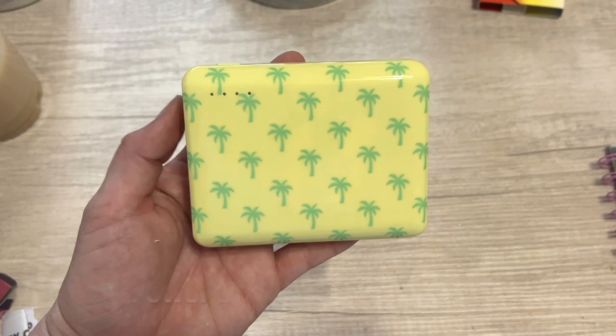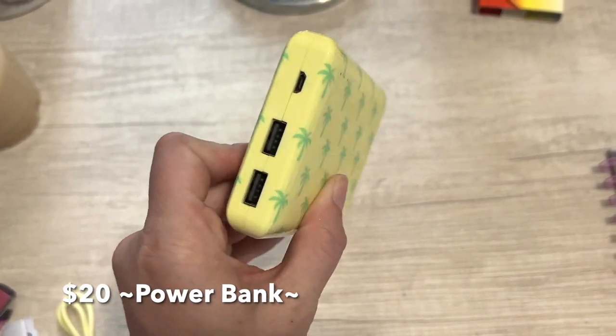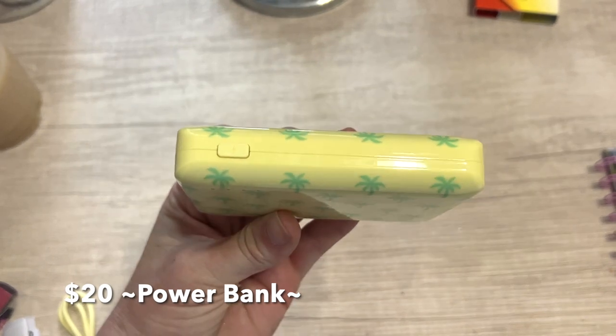Next one was completely random — this is a power bank, and this thing is heavy but it's super cute. It's yellow with green palm trees and I thought this would be perfect for the parks. I live in Florida so it fits the whole vibe, and I don't really have a power bank. I thought it was really smart to get one, especially for content at the parks.